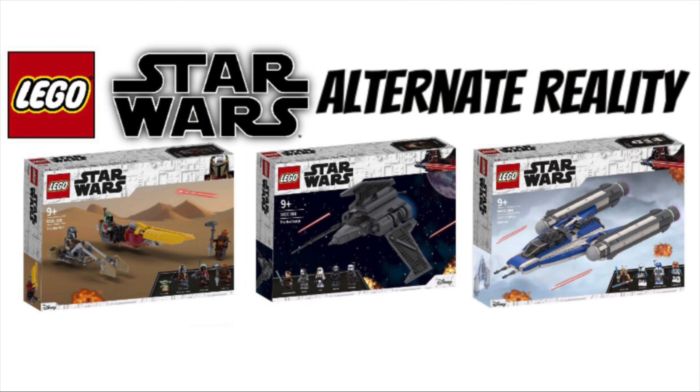Anyway guys, that's pretty much going to wrap up our wave from the alternate reality LEGO Star Wars 2021 sets. It's a pretty cool wave, I have to admit. In the alternate dimension receiving this wave, you're lucky — congrats. I just thought this would be a cool and unique video idea to theorize about. Thank you all for watching. Make sure to like and subscribe, and let me know if you think this was cool. I will see you all next time on JT Bricks.